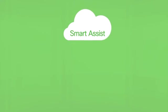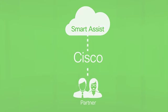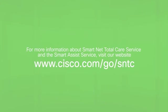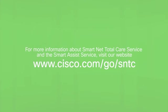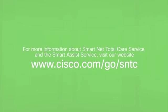Smart Assist is available to purchase directly from Cisco or through your partner. For more information about SmartNet TotalCare and the Smart Assist service, visit our website or contact your local account representative.